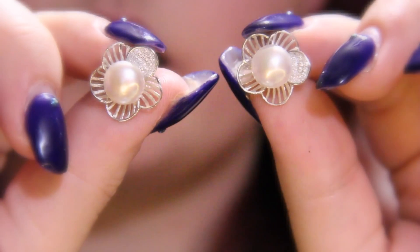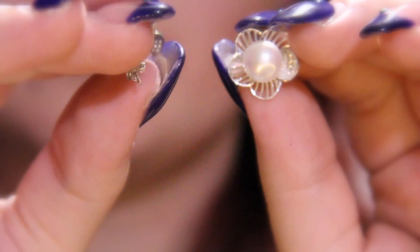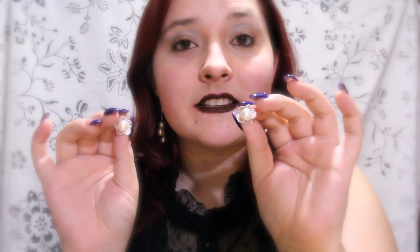Our next piece are two smaller earrings that feature a flower design. Now, on these petals, we can see sort of a striped pattern, as well as more sparkles to catch that light. And, at the center of these earrings, we, of course, have the pearl.